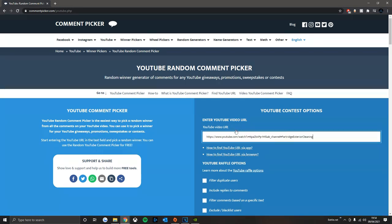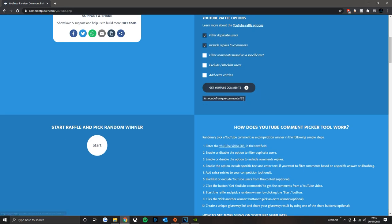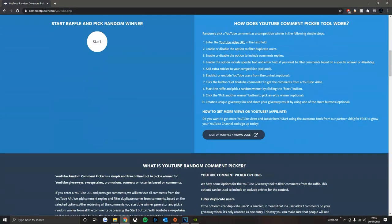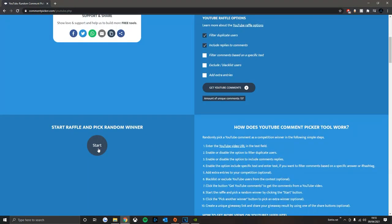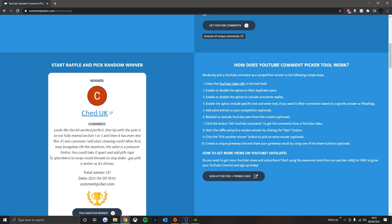Giveaway time - this is really frustrating. I just recorded all of this and it didn't pick up my voice. The screen recording wasn't capturing my voice, which is really annoying. Basically going through the giveaway, I've posted the link in the description. It went through 137 comments. Please don't think this is fake - I was going to redo it but I didn't think that would be fair. I was quite shocked at who actually won.